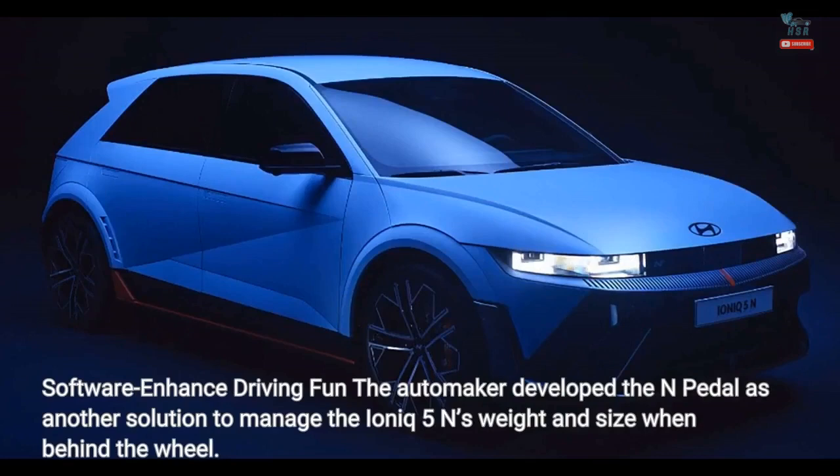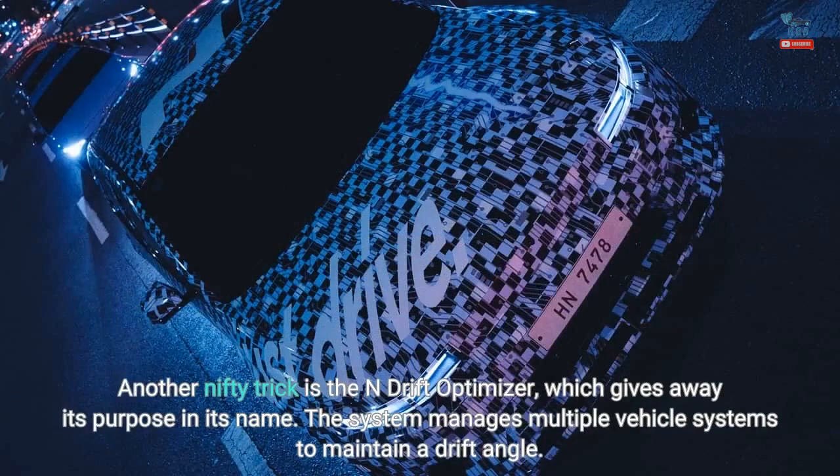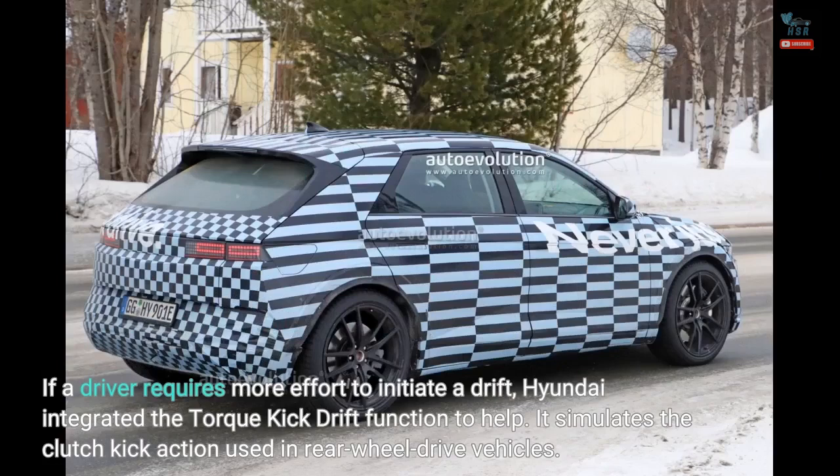Hyundai developed the N-Pedal as another software solution to manage the IONIQ 5N's weight and size when behind the wheel. The software increases the regenerative braking force to create a weight transfer that improves the car's cornering capability, designed to provide instant turn-in. Another nifty trick is the N-Drift optimizer, which manages multiple vehicle systems to maintain a drift angle. If a driver requires more effort to initiate a drift, Hyundai integrated the torque kick drift function to help.